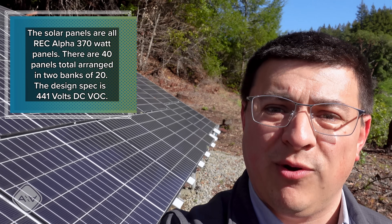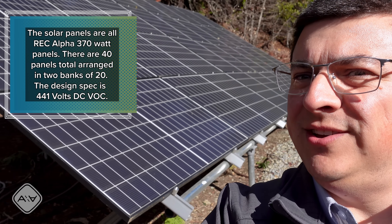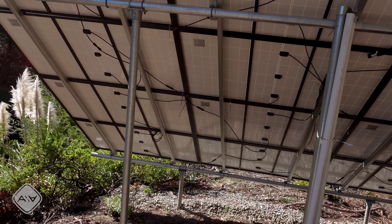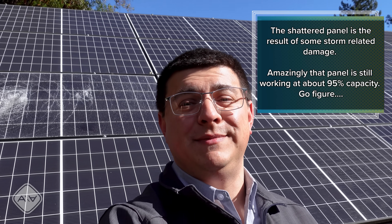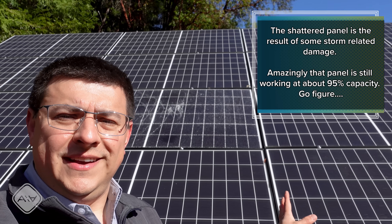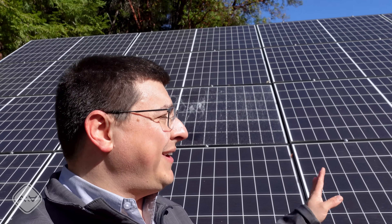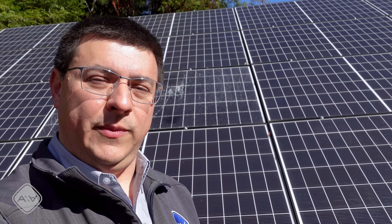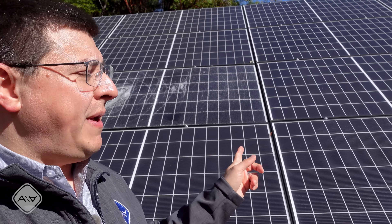Behold the solar array. This is a 14.8 kilowatt array and you're only seeing half of it — it's 40 panels total, two banks of 20 panels each. The design capacity is 14.8 kilowatts, although in reality the best you can hope for is a peak of about 10 to 12 kilowatts depending on the weather. Solar panels actually produce peak power when they're a little cooler, so very hot areas will see reduced output. Dust and other climactic conditions will also affect power generation.